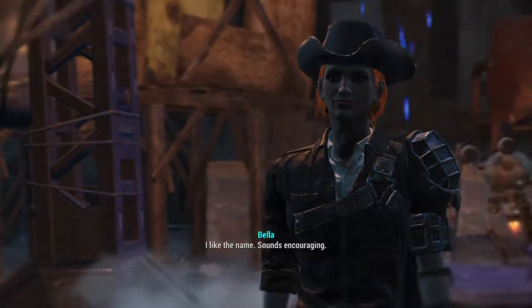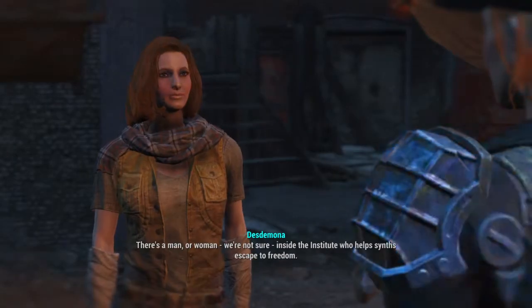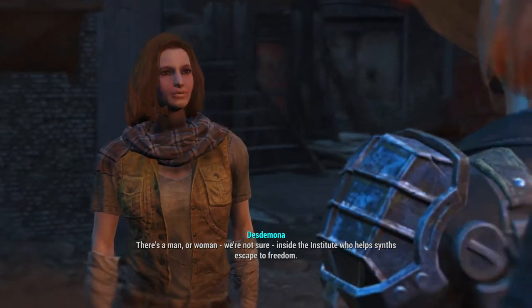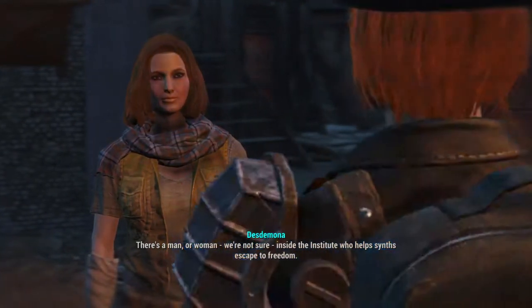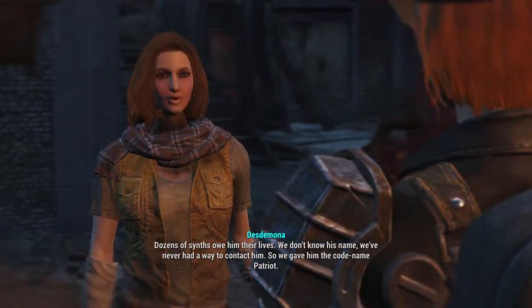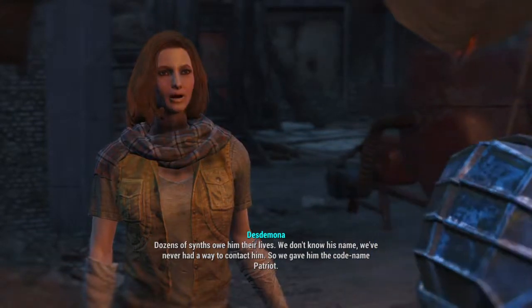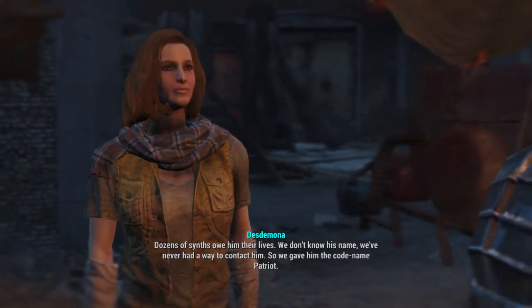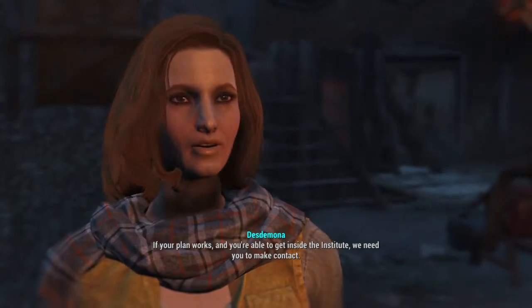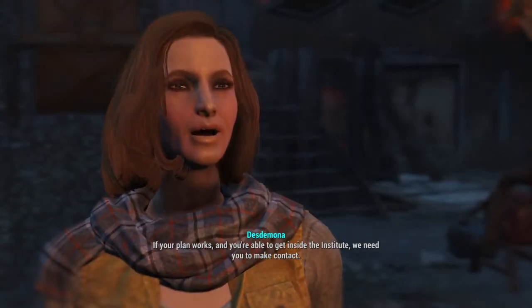I like the name. Sounds encouraging. There's a man, or woman — we're not sure — inside the Institute who helps synths escape to freedom. Dozens of synths owe him their lives. We don't know his name. We've never had a way to contact him. So we gave him the codename Patriot. If your plan works and you're able to get inside the Institute, we need you to make contact.